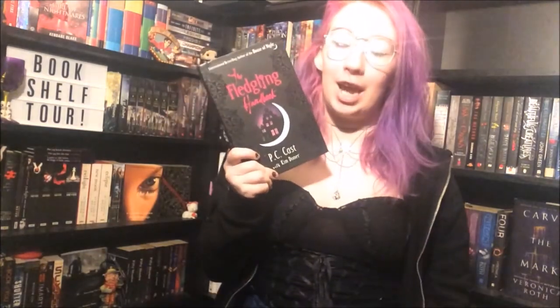Ink by Alice Broadway. The Iron Witch by Karen Mahoney. Surrender by Sonia Hartnett. Nemesis by Brandon Reich. On the Other Side by Carrie Hope Fletcher. The Night Circus by Erin Morgenstern. Marked, Betrayed, Chosen, Untamed, Hunted, Awakened and The Fledgling Handbook all by P.C. and Kristen Cast.